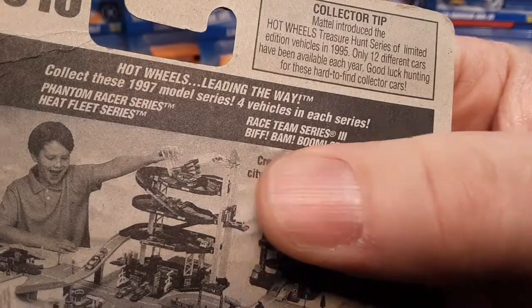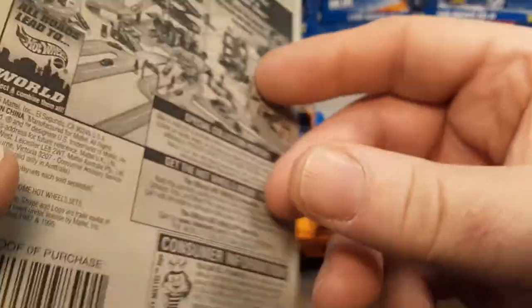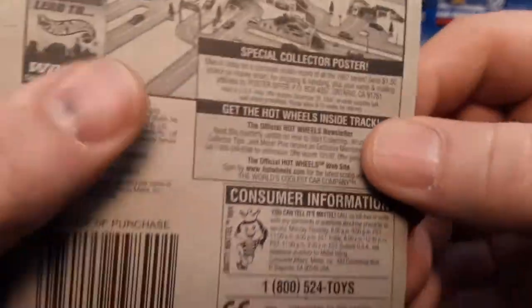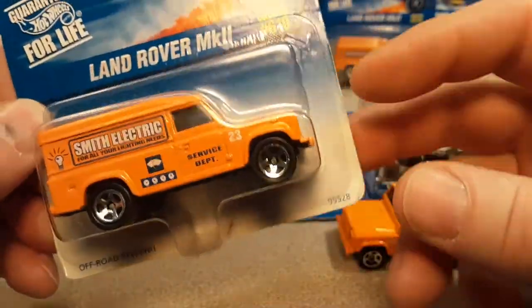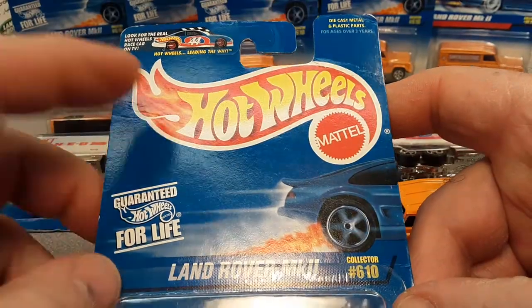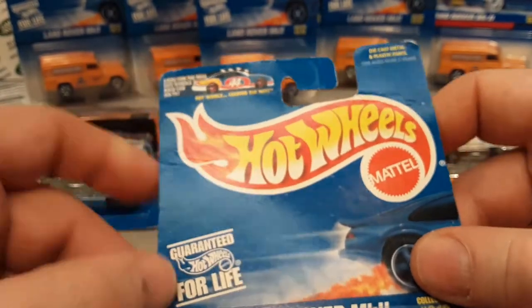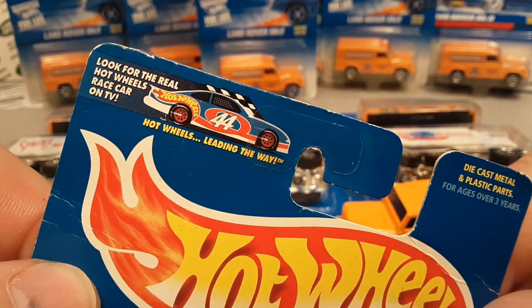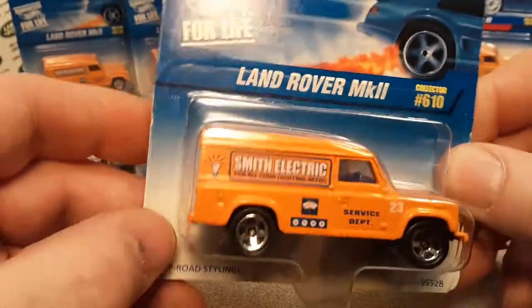The card mentions a Land Rover series and what appears to be an off-road styling series. It came out on this blue card — faded blue card — and it's dated 1996, so this likely came out in 1997. This card also features the Richard Petty 44 Hot Wheels promo: 'Look for the real Hot Wheels race car on TV.' That was the first year it came out.